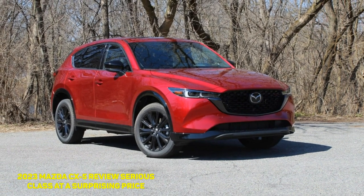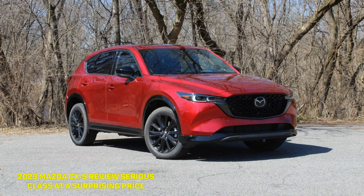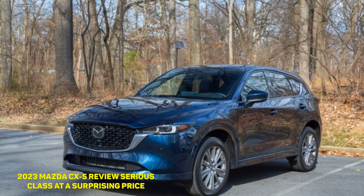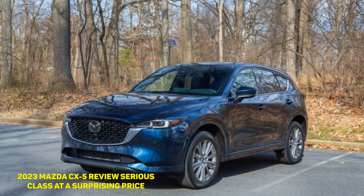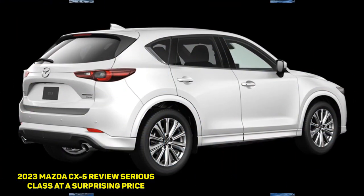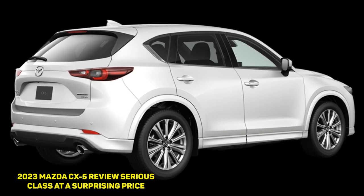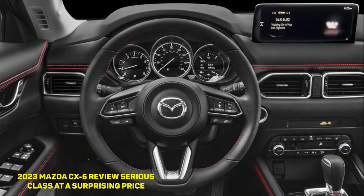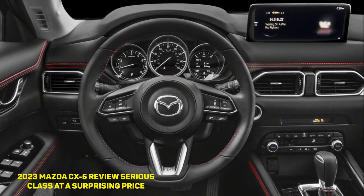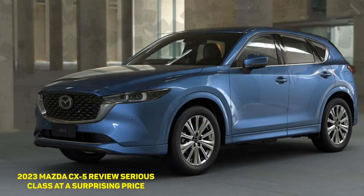Slotting in between the three-row midsize CX-9 — a vehicle that will soon be replaced by the upcoming CX-90 — and the subcompact CX-30, the Mazda CX-5 is the Hiroshima automaker's two-row compact crossover, competing against stuff like the Toyota RAV4, Honda CR-V, Hyundai Tucson, and Volkswagen Tiguan. This generation of CX-5 may have been around since 2017, but in my view, its design has aged gracefully.